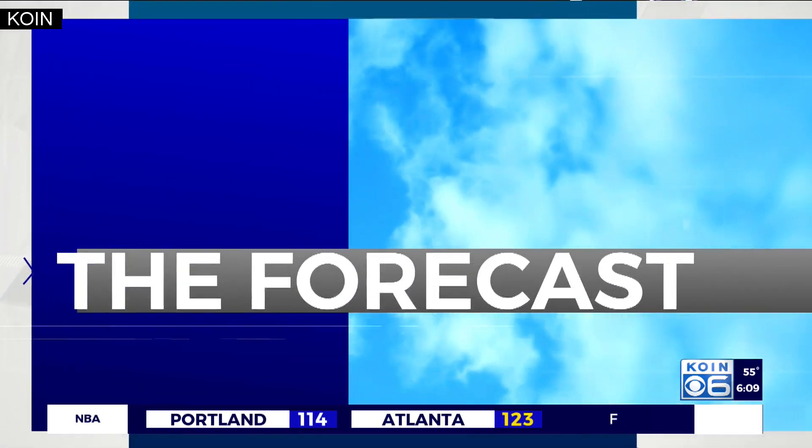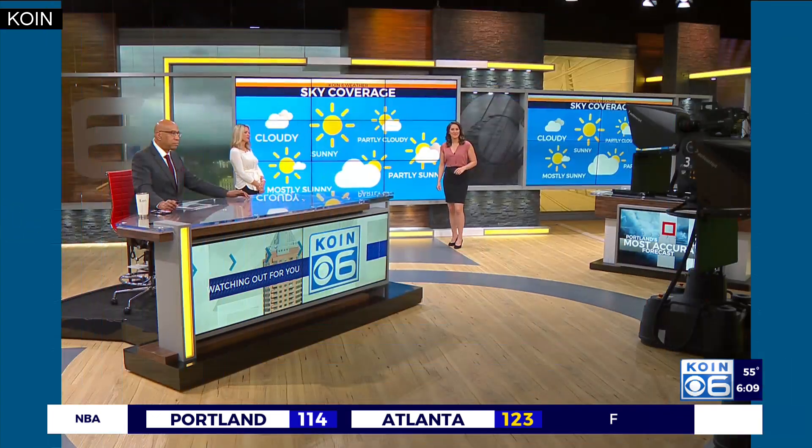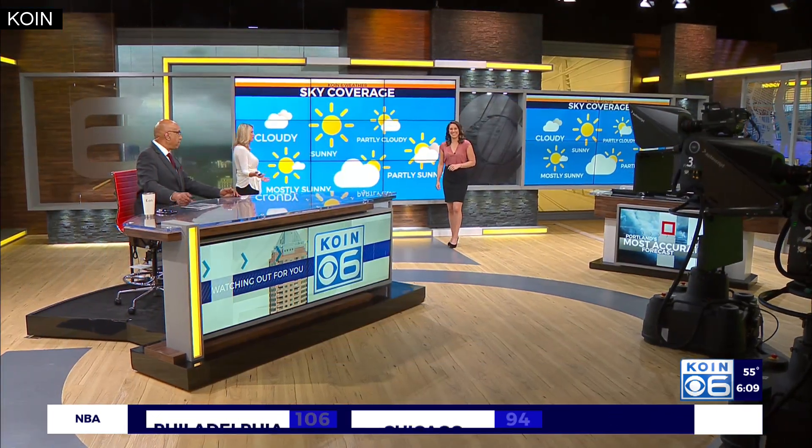We've had a lot of days lately weather-wise where there's been some sun and there's been some clouds. Ken and I were like, so what do we call that? Because sometimes we toss it to you and you're like, that's not exactly what it's called.